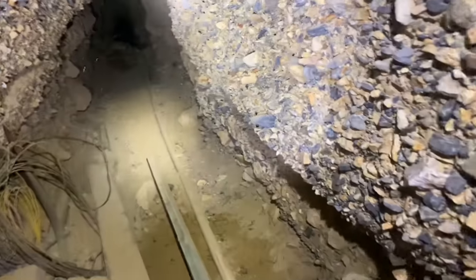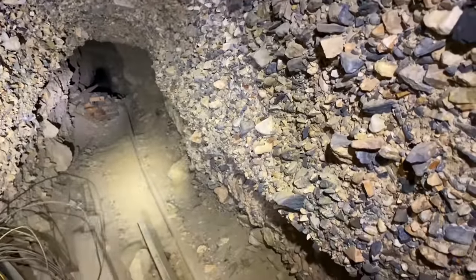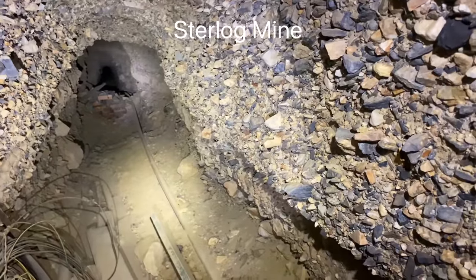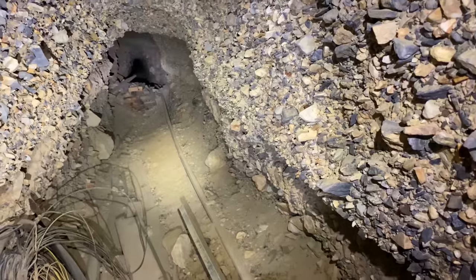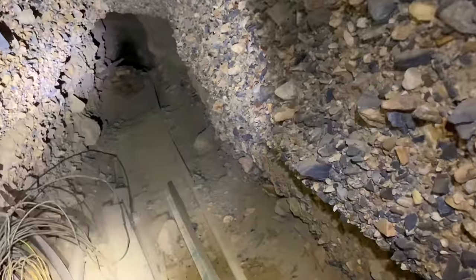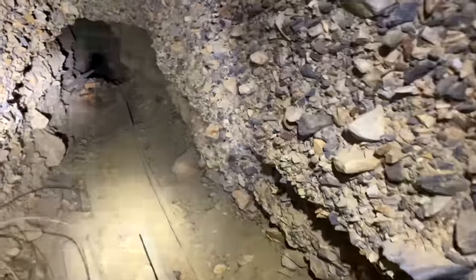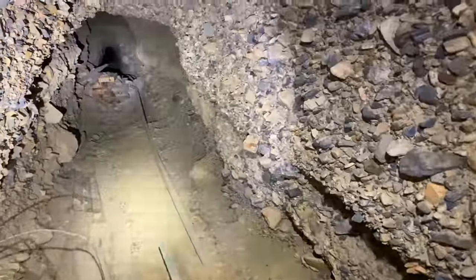I think the last mine I was in like this was the Stirlag mine, way back in 2013 or 14. That tunnel was dug through this exact same kind of rock, and then there was a collapse about 100 feet in — if even that — and we couldn't get past that collapse.